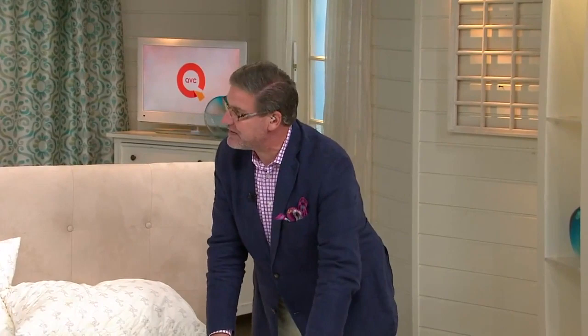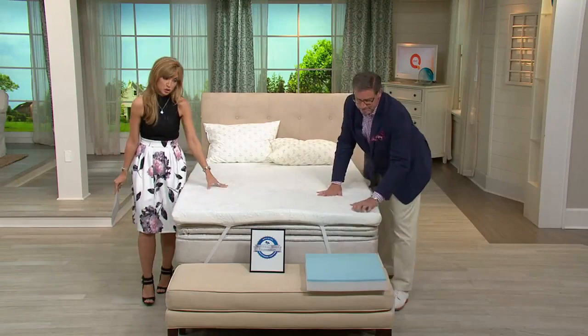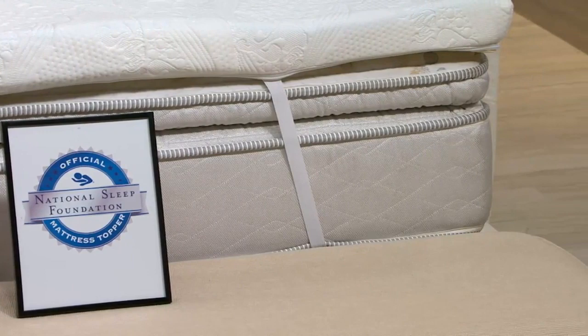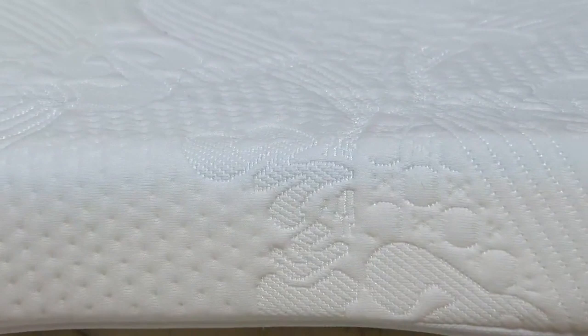Same bed in that graphic — so you get the quality sleep you need and you're fully supported. You get a five-year warranty with this, which is huge. The removable cover can be thrown in the washing machine and the dryer. The National Sleep Foundation tested dozens and dozens of toppers and chose this as their official topper because of what it does. As technology improves, quality of life and quality of sleep improve — your expectations get higher, and this meets those expectations.